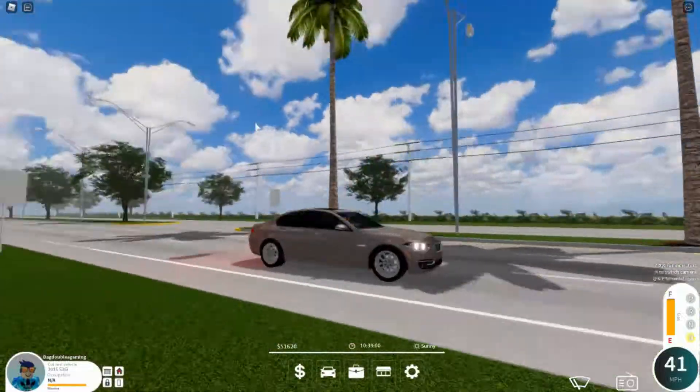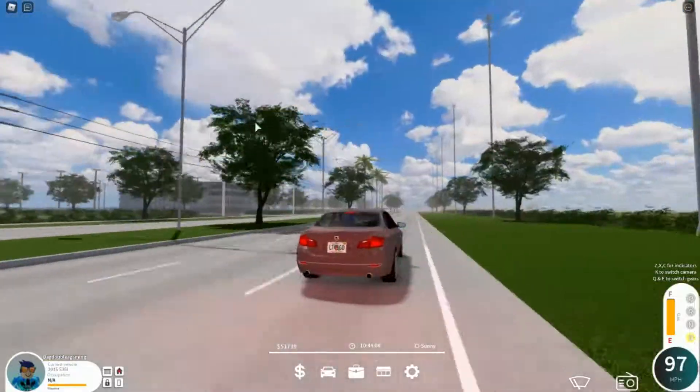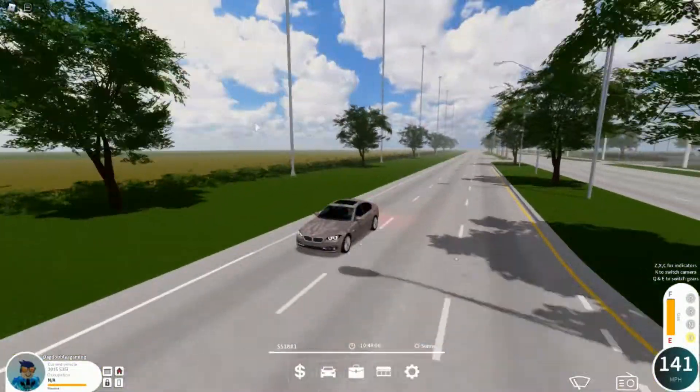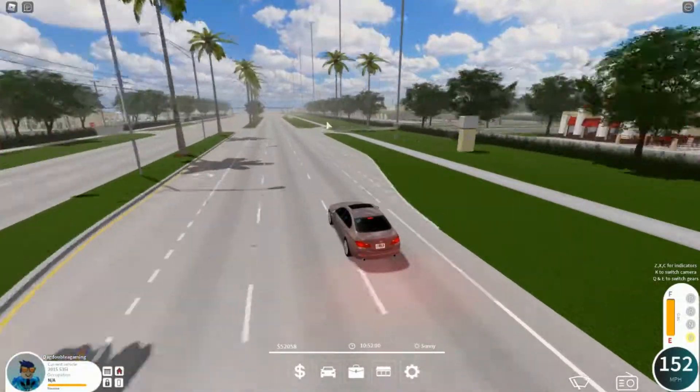We're heading now onto the street with my new BMW. 152 miles an hour from this sign right here.